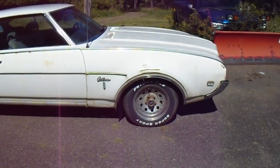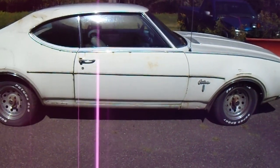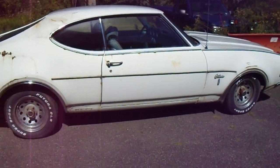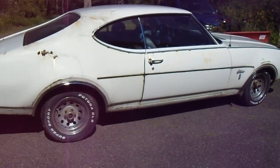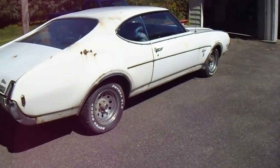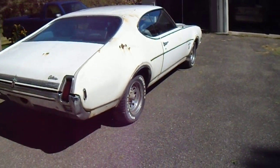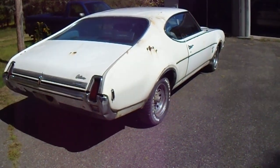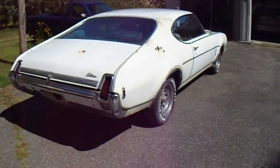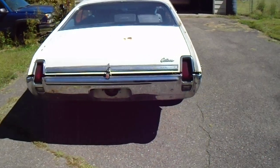It's got 64,000 original miles. We're gonna take a quick little walk around, do a little video and just go over the car. I think this car brought a wasp nest with it - so if you see me run, you know why. A lot of wasps coming out of this car.